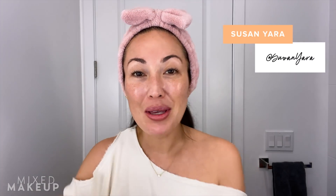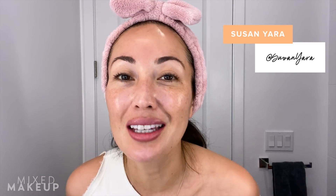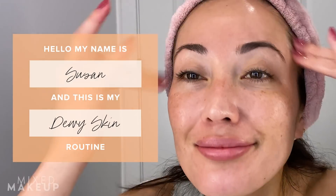Hi everyone, welcome back. I'm in my bathroom, which means I'm going to do a skincare routine — it is morning time. I'm going to show you a very simple, straightforward way to get dewy, glowing skin. My name is Susan Yara and I love skincare. I've been in the beauty industry for almost two decades, and I've really learned a lot, especially as my skin has gotten drier and duller. I deal with melasma, so I really just like to share the tips that I've learned along the way.